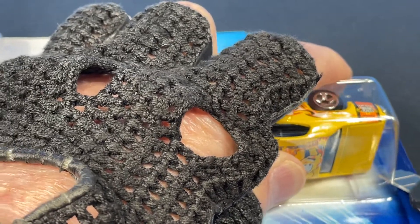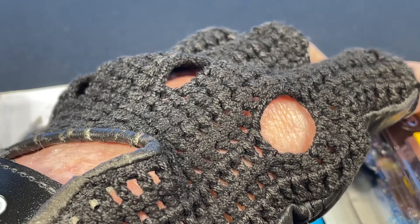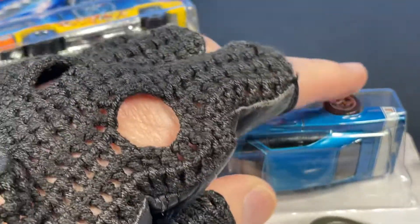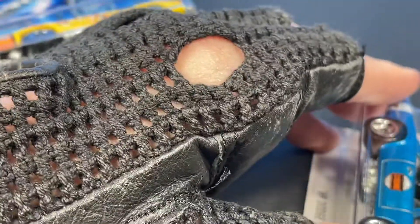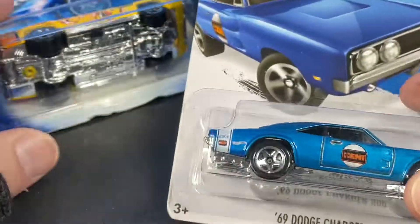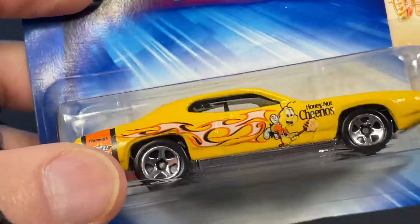This is a little hard to open — there's a little insert that holds the car in place. You gotta be really careful when you open these, that's why I never do these on camera. So let's start with this yellow Honey Nut Cheerios one — I love Honey Nut Cheerios, I eat plenty of those.